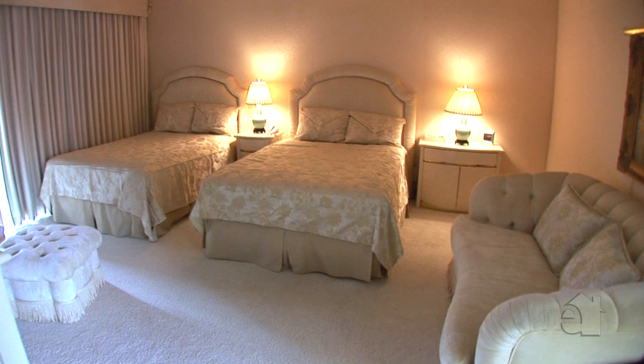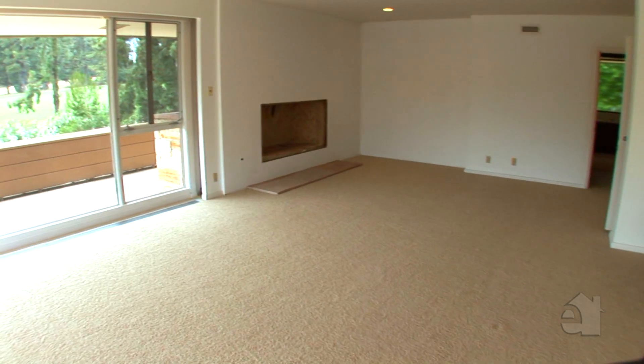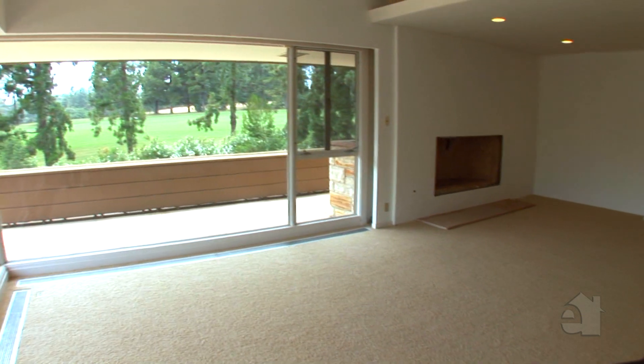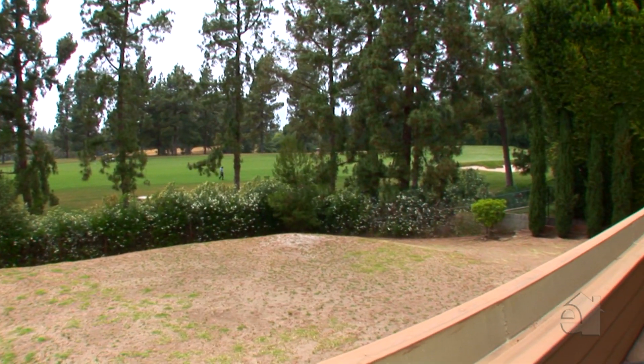Upstairs there are three bedrooms and abundant additional storage. The spacious master has the home's fourth fireplace along with floor-to-ceiling glass walls which overlook the green belt setting of the rear yard and golf course.